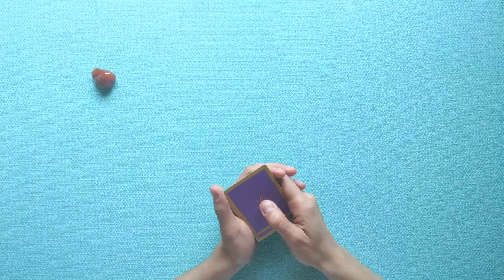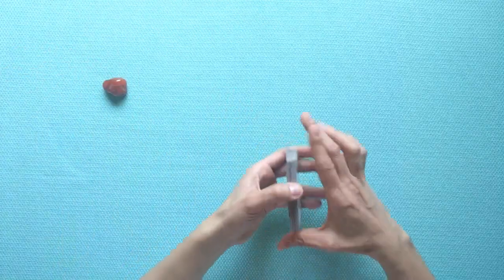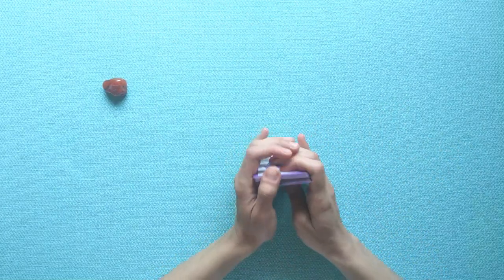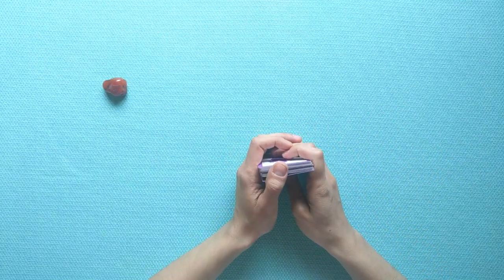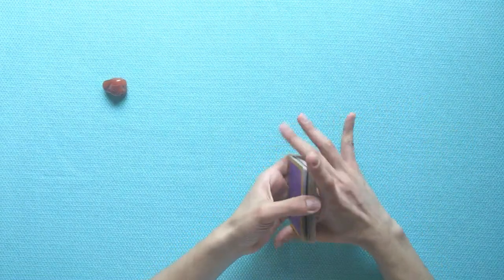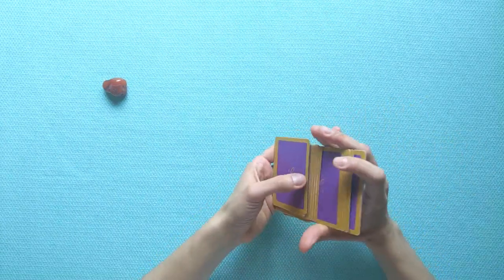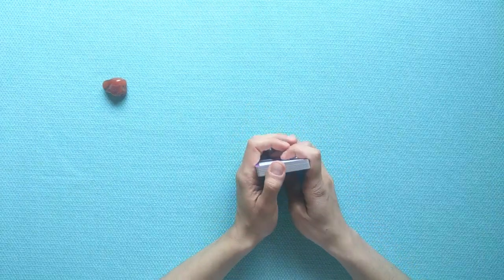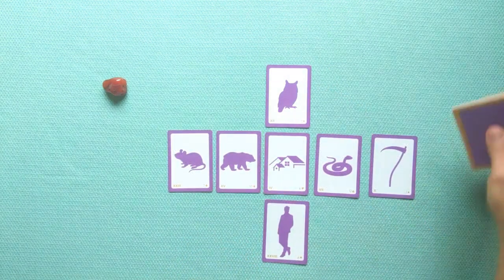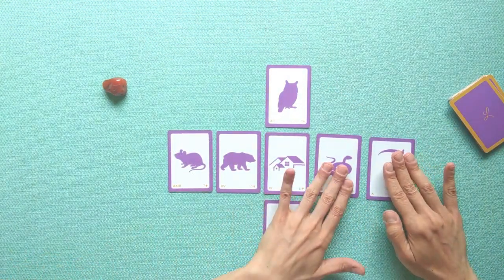Welcome carnelian group. I've got your lovely stone here nearby and my deck shuffled. For your reading, carnelian, I want to do an augmented line of five. I'm just shuffling a little to seal the intention — remember we're focusing on what you need to know right now.